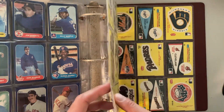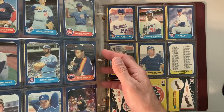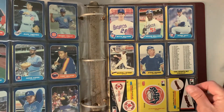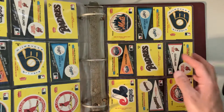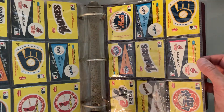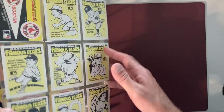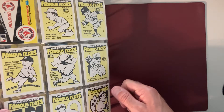Wow, look at this. We even have the stickers that come with it. So that's nice. 25 team logo stickers that come with this thing. And Famous Feats with Honus Wagner and Eddie Collins, etc.